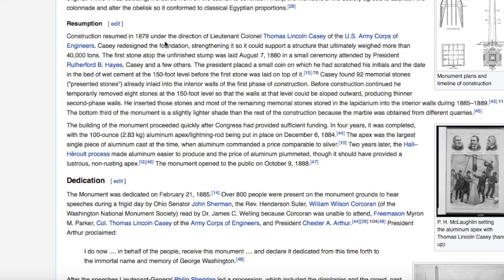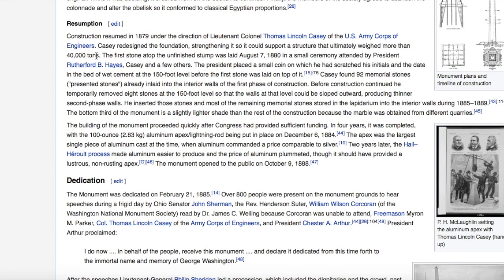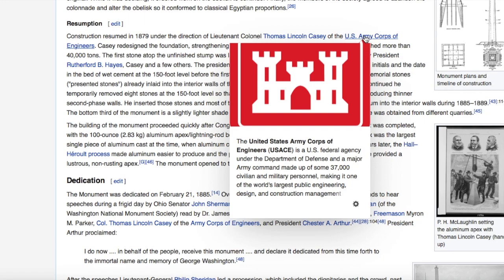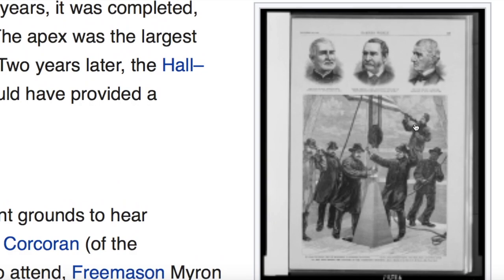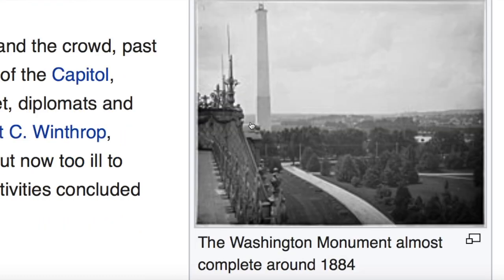Construction resumed in 1879 under the direction of Lieutenant Colonel Thomas Lincoln Casey of the US Army Corps of Engineers. The Army Corps of Engineers has been given a lot of credit for, I think, a lot more than any Army Corps of Engineers — 37,000 civilians and military personnel — could have created. It's one thing to have 37,000 people, even if that were so, but all of that skill? And here's an idea of the means that people were building with: these little pulley systems, just very primitive. Even this picture looks ridiculous.